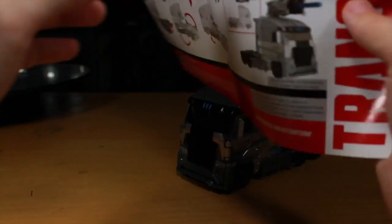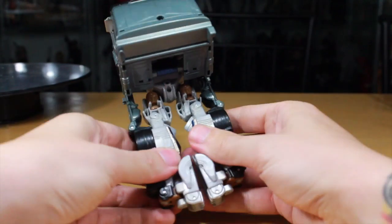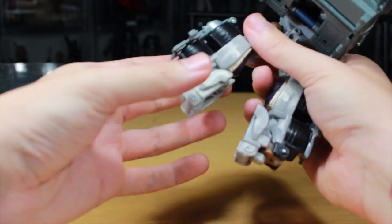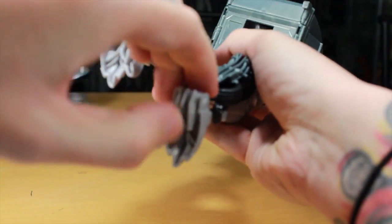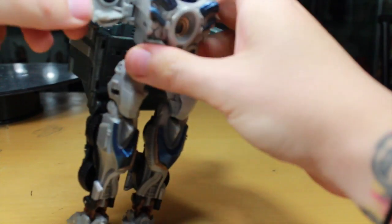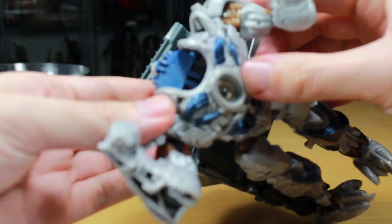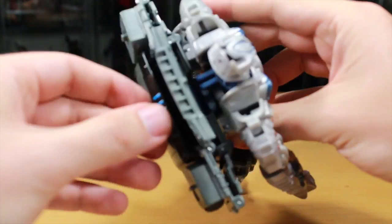Galvatron transforms in 17 or 18 steps. It's really easy — let me show you. First, separate his legs, then take these side parts and bring them to the wheels and collapse them. Take out the feet, rotate them, and pull out the heel — which they don't do in the packaging. Then take the wheels and bring them to the side. Bring out the arms so you can see them, then clip them into place. Bring the head forward. Bring the back part up to the top, tab it in, and it folds giving him little wings. Tab that part down into place.